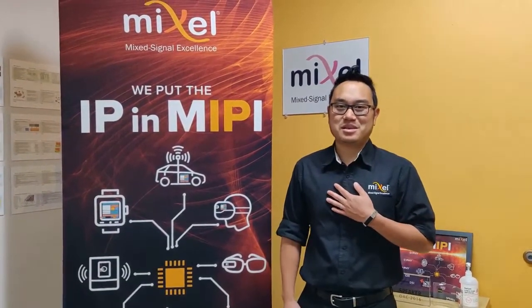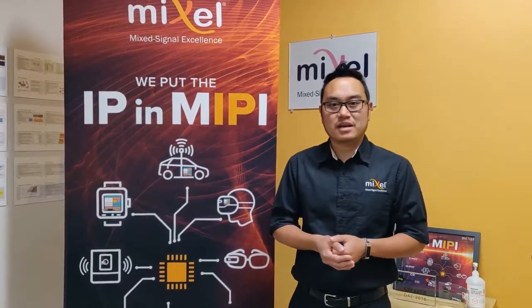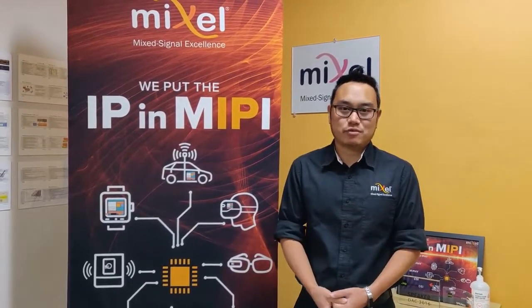Hi, I'm Justin and welcome to Mixcel. Today I'd like to talk to you about two of our customer demos. While some of our customers use our MIPI IP in other applications such as automotive, wearables, IoT and edge devices, or other mobile-based applications, today's demos will be shown in an FPGA platform.